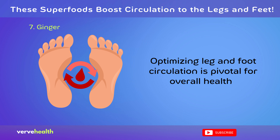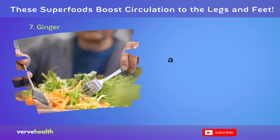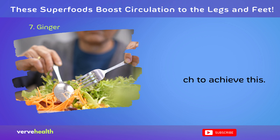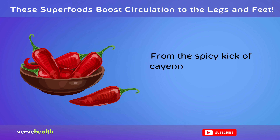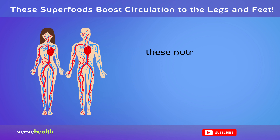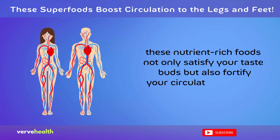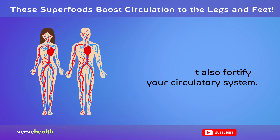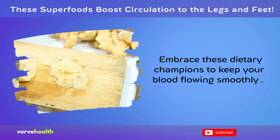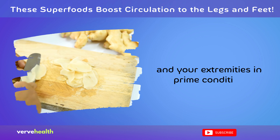Optimizing leg and foot circulation is pivotal for overall health, and incorporating superfoods is a proactive approach to achieve this. From the spicy kick of cayenne pepper to the sweetness of dark chocolate, these nutrient-rich foods not only satisfy your taste buds, but also fortify your circulatory system. Embrace these dietary champions to keep your blood flowing smoothly and your extremities in prime condition.